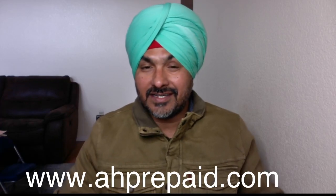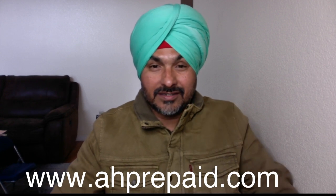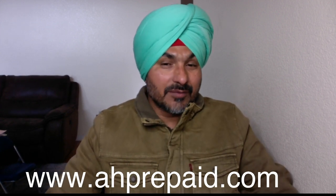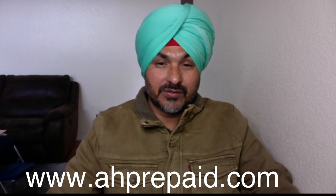Hello, everyone. This is Harjit Shirgyal from AH Prepaid. Today, I'm going to teach you how you can become a prepaid phone dealer.